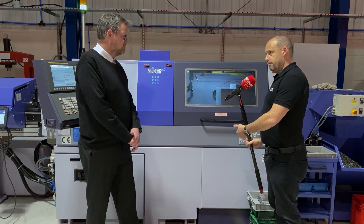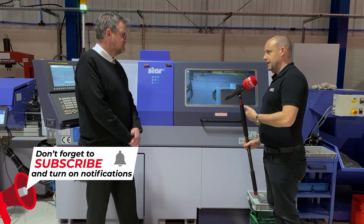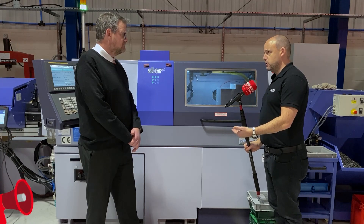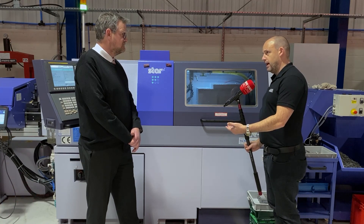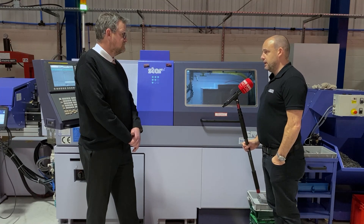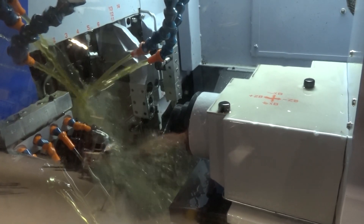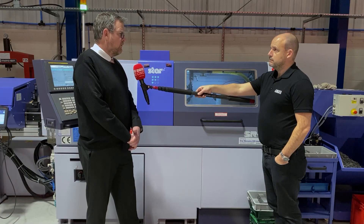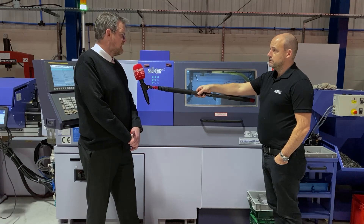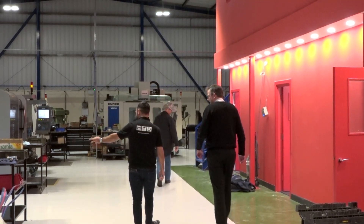Turning at the moment — just turn parts — but have you done a lot of milling on here? Something we always try to explore is how capable these machines are when it comes to milling operations. Have you had success from that side of things in the short period you've had the machine? Yeah, we've done two mill-turn jobs on the Star. On one of them, the customer had the first 300 and asked us to do another 300 because the quality and the service was phenomenal and they loved the parts.